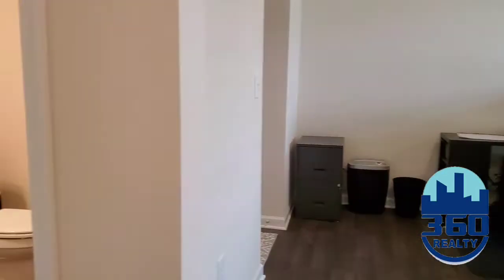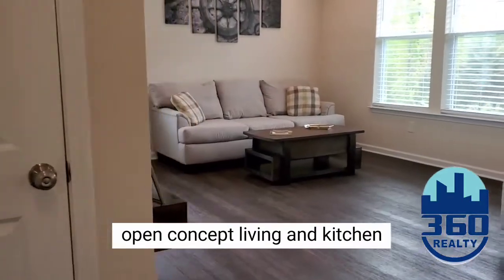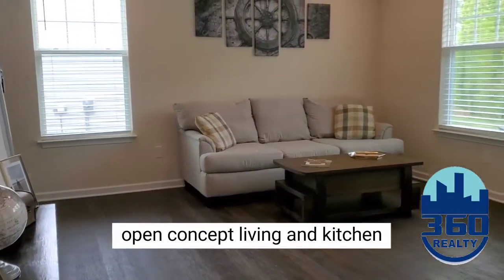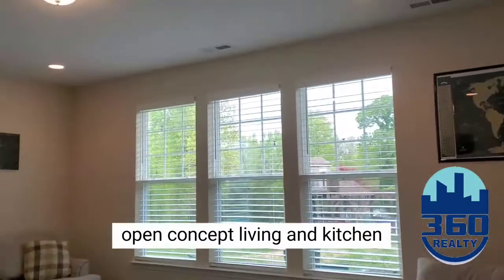As you come down the hall you enter into your half bath and then into your living space. They opted to upgrade for this window package and all of the recessed lighting.